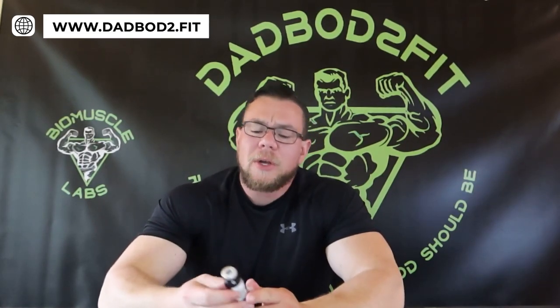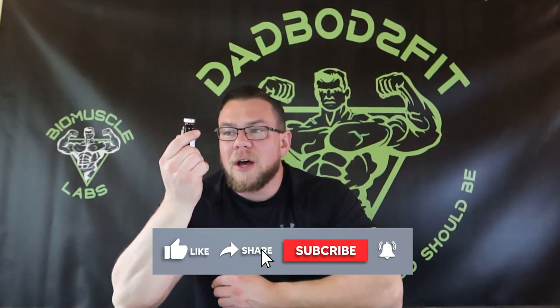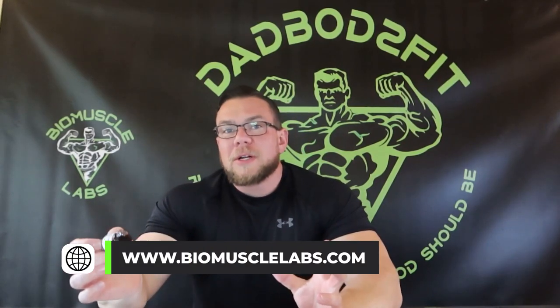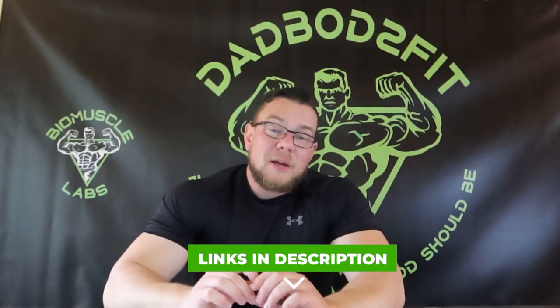If you guys are looking for something to help increase fat loss, this might be a good product to check out. It's pretty safe overall — once again, it's not for human consumption, it's research purposes only. But there is quite a bit of good stuff in here to help your body metabolize fat. If you haven't subscribed already, please do that. You can go to the link in the video description for discounts on all the products I talk about. Please comment, like, and subscribe — it helps out a ton with the algorithm. I'll see you guys in the next video, take care.